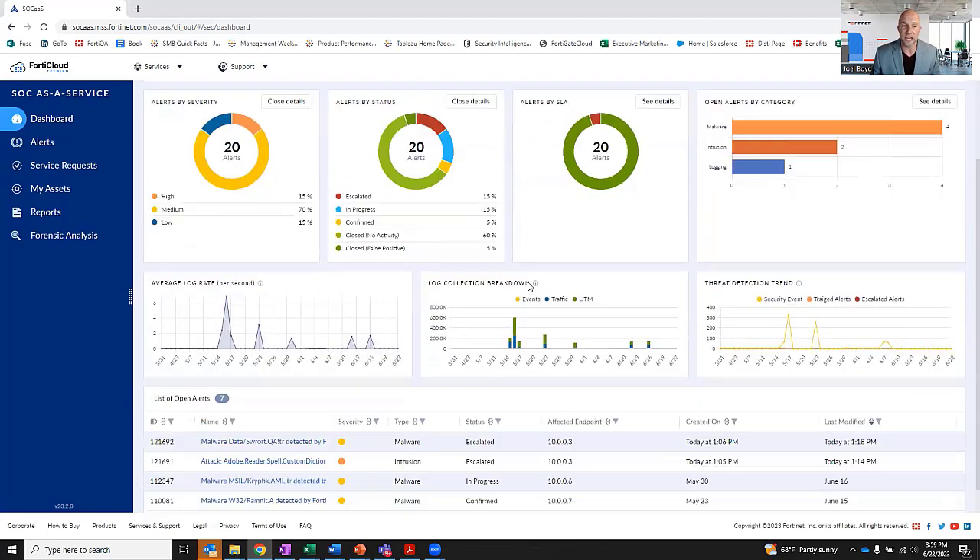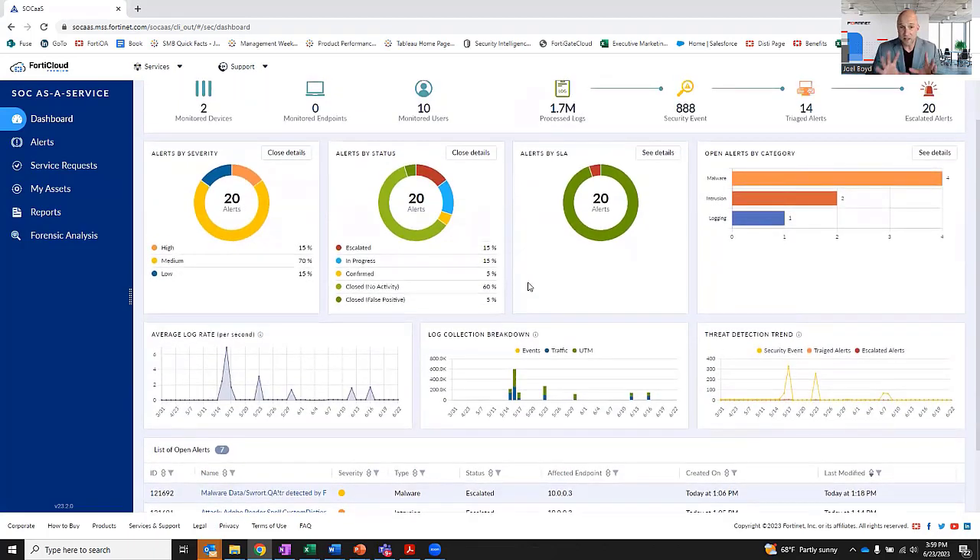Even though there's a ton of information here, the reality is all of this is being monitored by the Fortinet security team — this is what you're paying to not have to worry about. What you're paying for is: if we find something that's worth your time, we'll let you know in as little as 15 minutes, based on the severity of the incident — what's going on, why, its impact, and our recommendations on how to fix the problem.